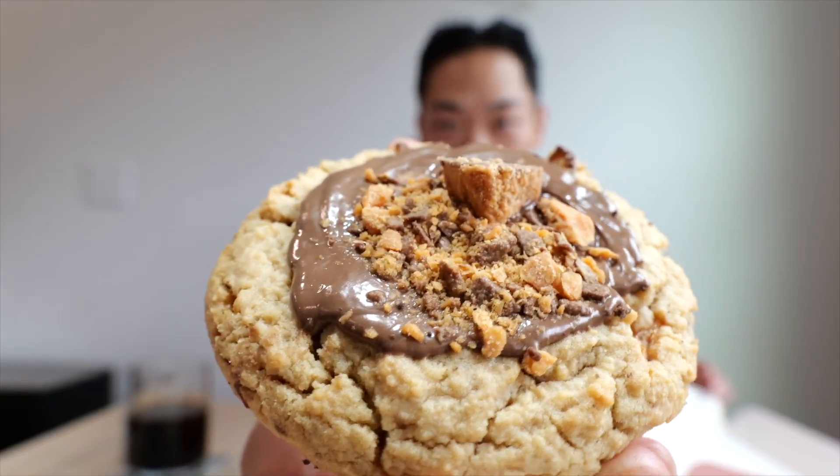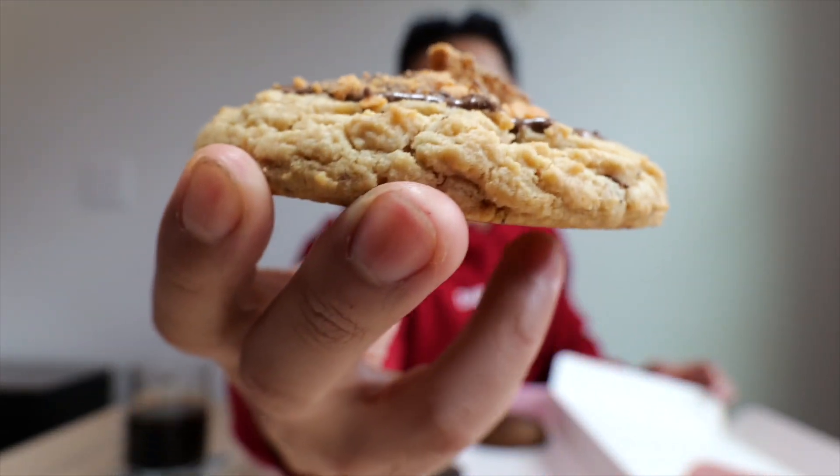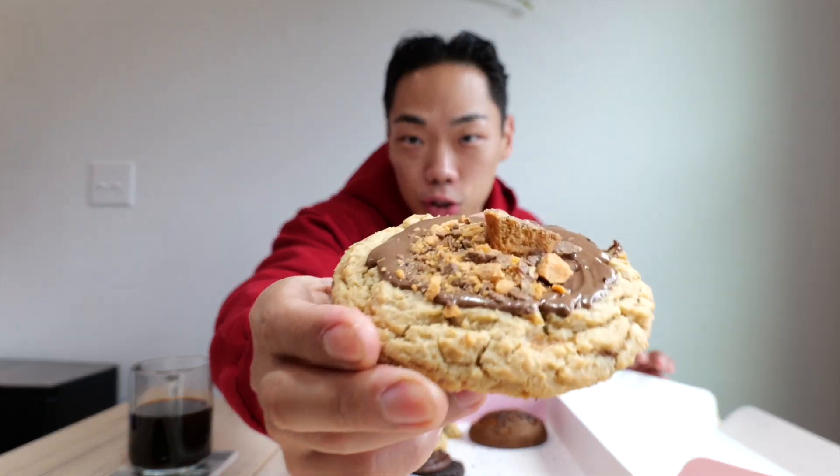Peanut Butter Crisp featuring Butterfingers. I can't remember the last time I had a Butterfinger, but right away this cookie looks very toasted — it's got those perfect flaky edges and then a very light drizzle of peanut butter. Off the bat I like the smell — it's got the traditional chocolate chip cookie smell, and I don't get the strong peanut butter and chocolate scents I was getting from all the other cookies.